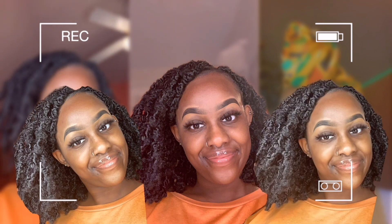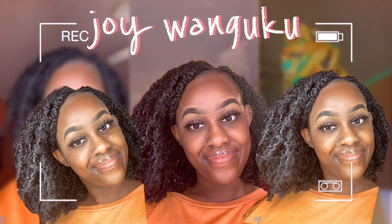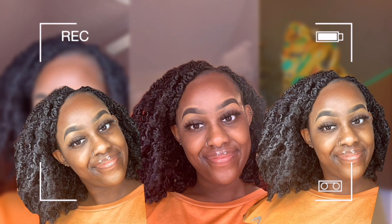YouTube is Joy, welcome or welcome back to my channel. Today's video I'm going to be showing you guys my hygiene products. These hygiene products range from what I use from head to toe. I've been using these products for over the last couple of years.